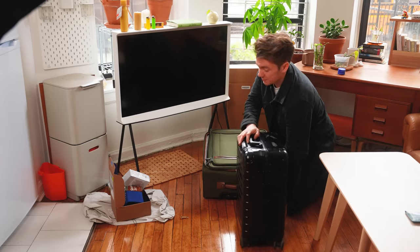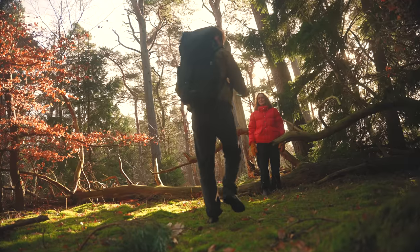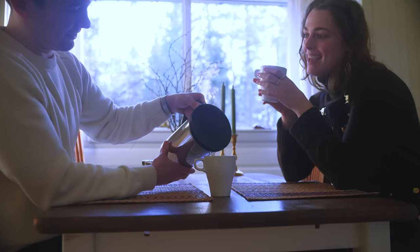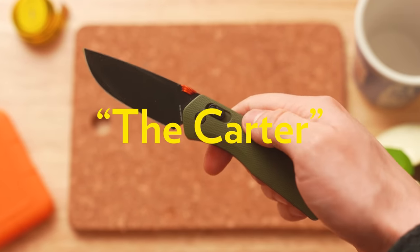The reason I have to clean my apartment is because in three days I'm flying to Denmark to see my first favorite thing, my girlfriend Taylor. But the first favorite thing of this video is this knife. This knife is called the Carter. It's from the James brand.